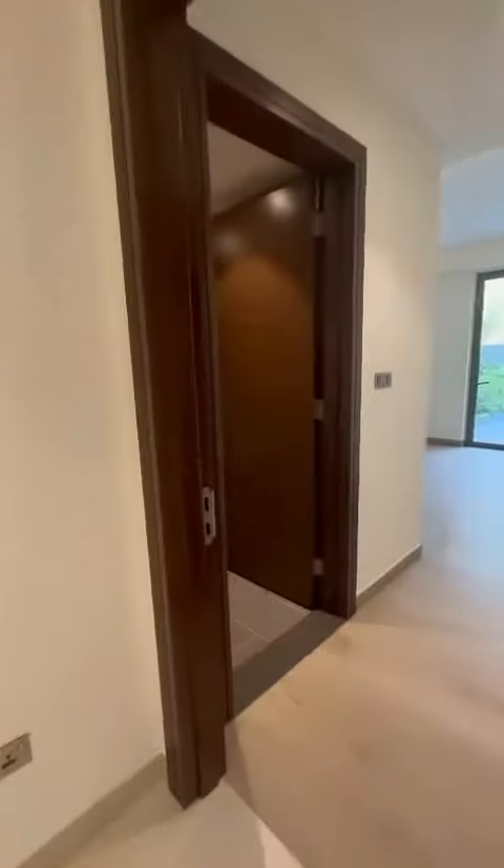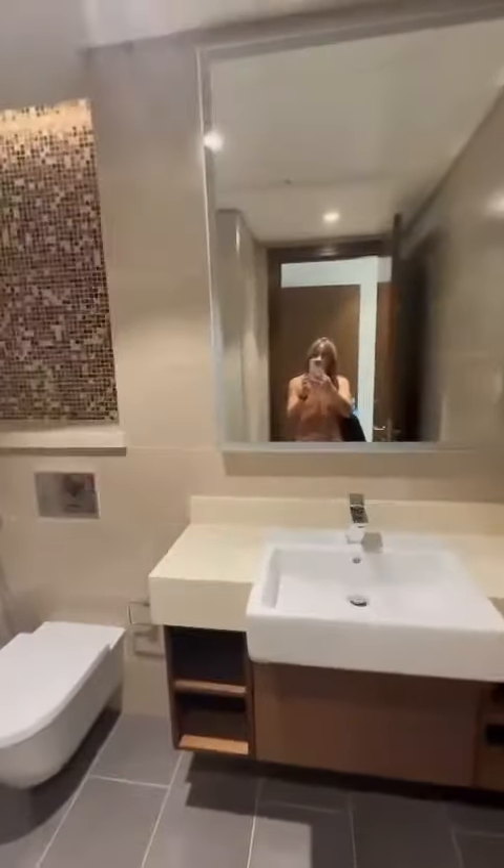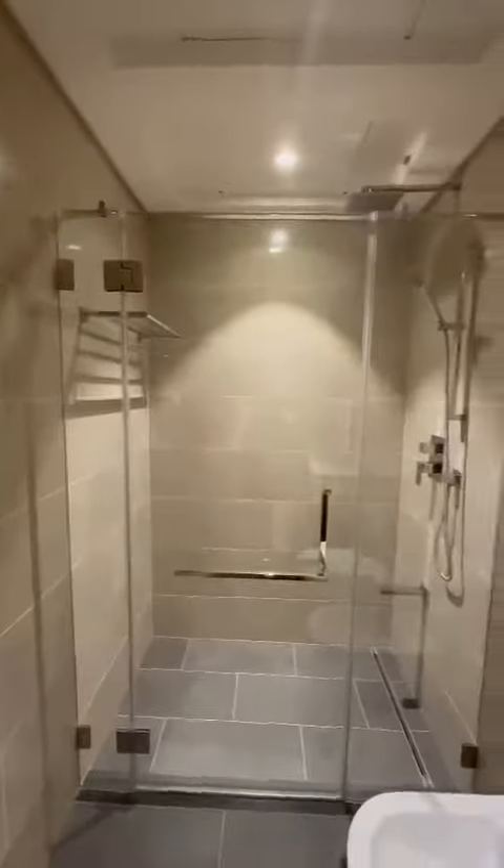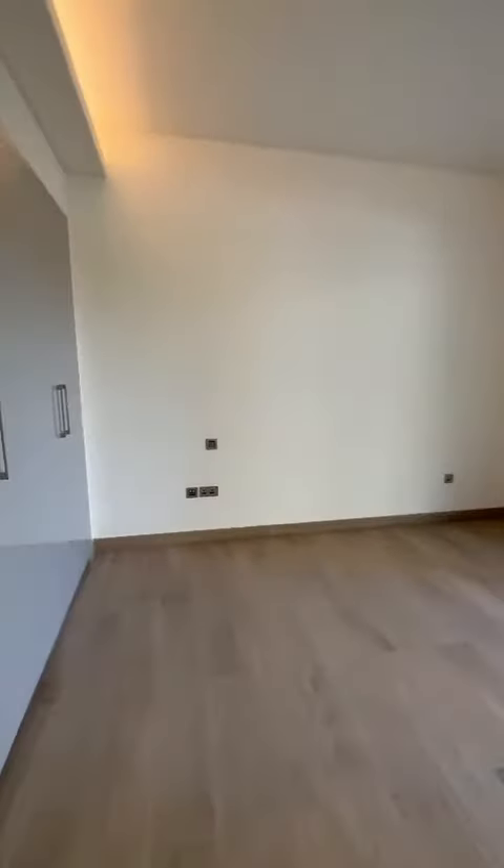Here is the bedroom, with a toilet and shower. I love this — and from the bedroom you can have access to the terrace as well.